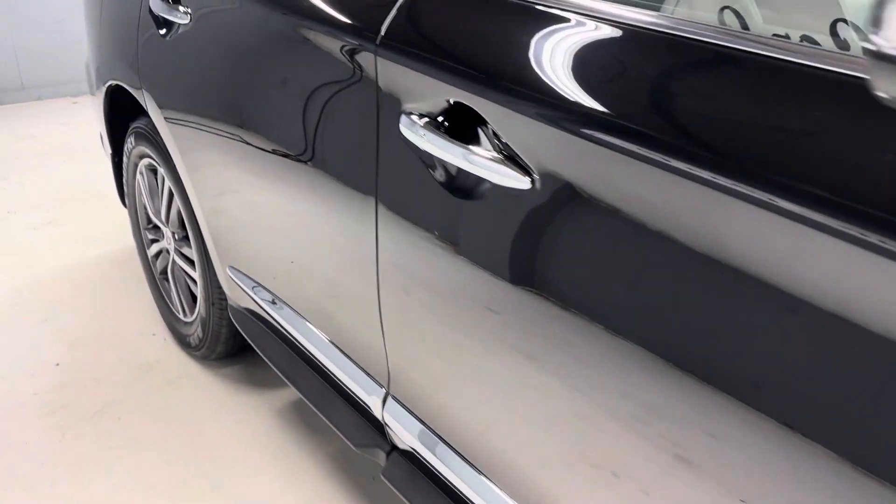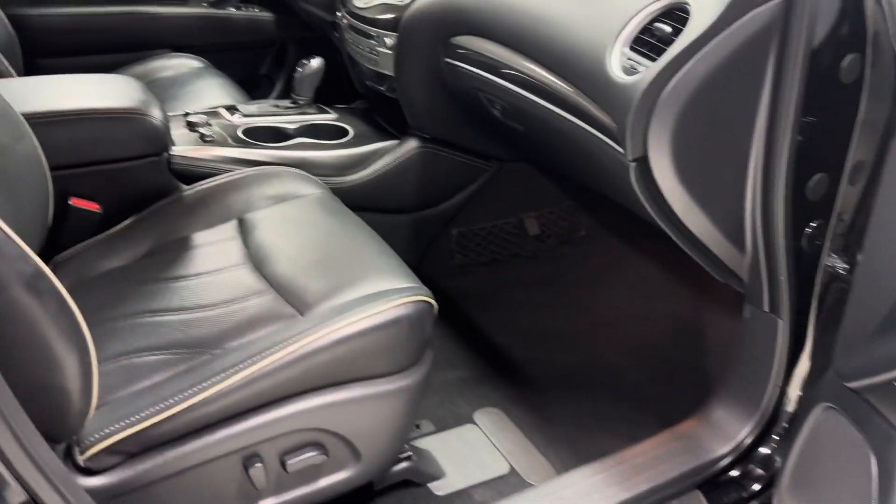There are four nice Toyo tires, a nice shine to the paint, navigation, and a backup camera.